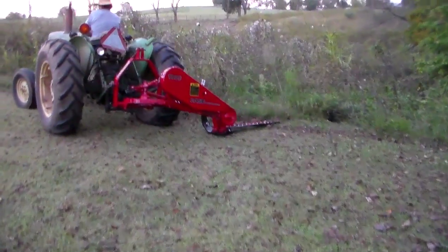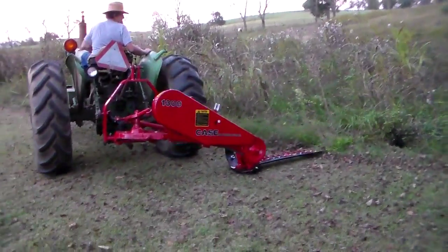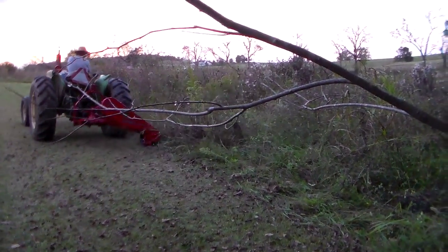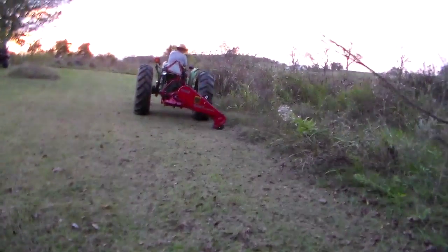Jim's mowing today with the Case IH 1300, that's his personal favorite. Let me get out of the way just a minute. Okay, here we go. You can see that tall, tall batch of weeds and grass coming down.